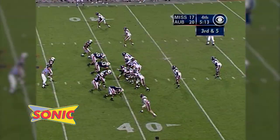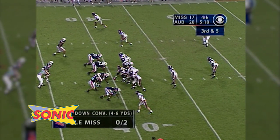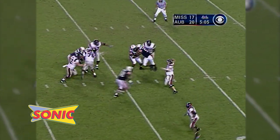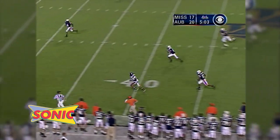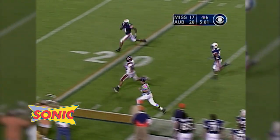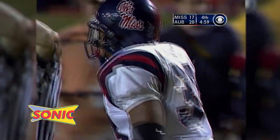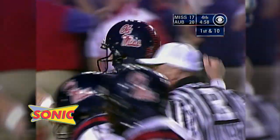Ole Miss is eight of 16 on third downs — a huge one here. Third and five from the Ole Miss 40. Under center is Manning. There's the snap, back to throw, has time. Swings it near side — has his man Townsend. Caught at the 40, to the 30, to the 20. Lowers his head. Knocked off his feet at the 12-yard line. First and ten for Ole Miss.